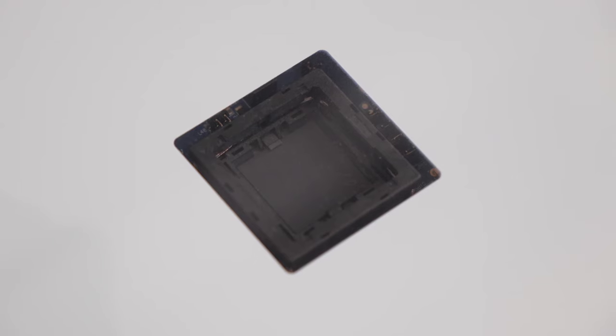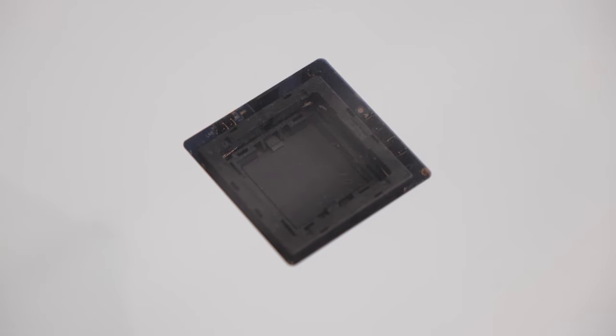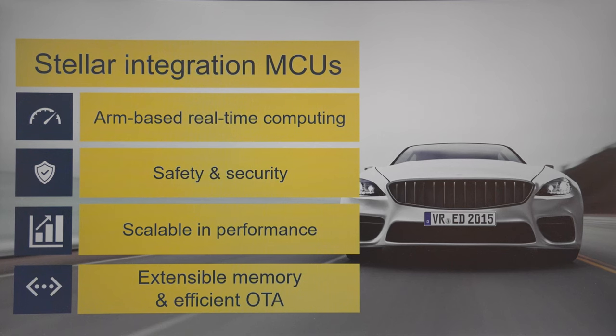And this is exactly what the ST Stellar Integration microcontrollers have been designed for, with up to six R52 Plus cores running at 500 MHz, the highest levels of safety and security, plus extra features such as extensible PCM memory.